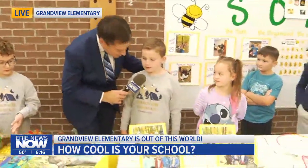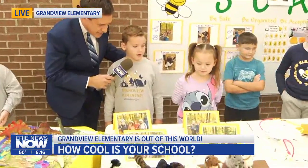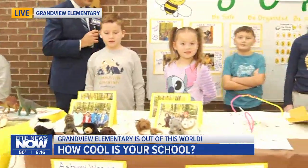What's your name, son? Fred. Fred, what are we seeing in front of us here? We're learning how different animals have different ways to eat. Different animals have different ways to eat — yeah, that is very interesting.